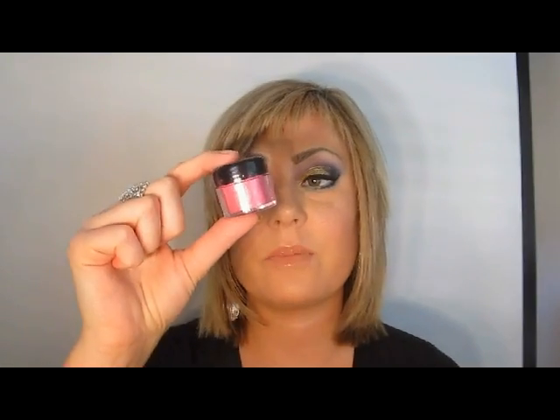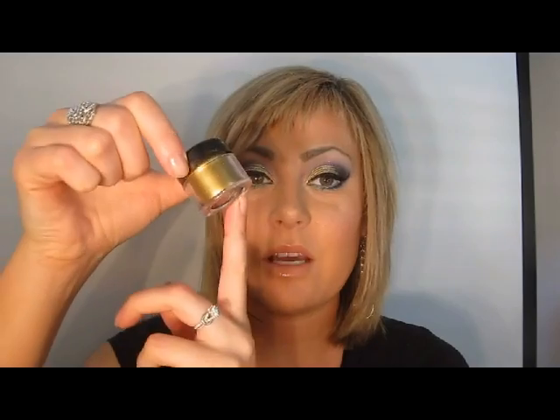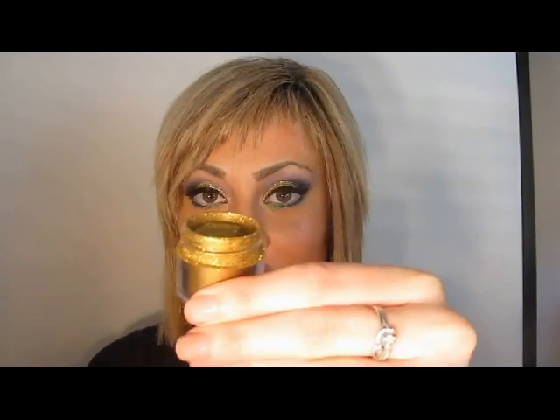Some of my favorite Sugar Pill colors are Decora, which is a gorgeous watermelon pink with a nice teal sparkle. When I'm not using this as a main color, I'm using it as an accent color. It's just a very intense gold — absolutely gorgeous.